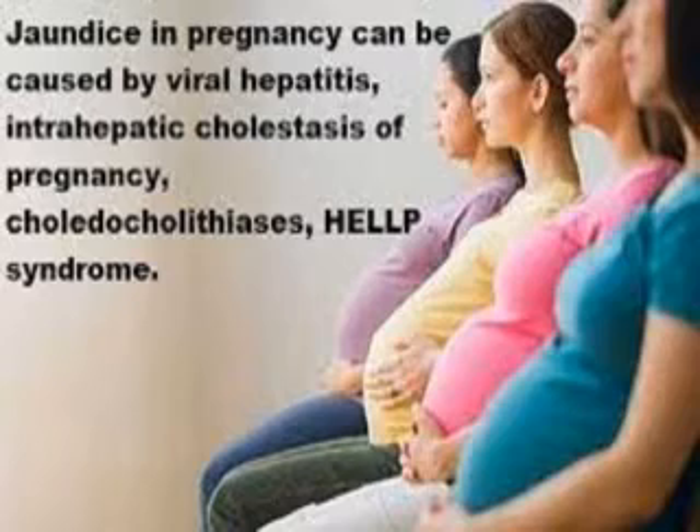Surgical causes include acute cholecystitis, cholelithiasis, and obstructive jaundice. The main symptoms are yellowish discoloration of the eyes, deep yellow or dark urine, generalized itching, and other symptoms relating to the cause — for example, general malaise, dizziness, and fever.